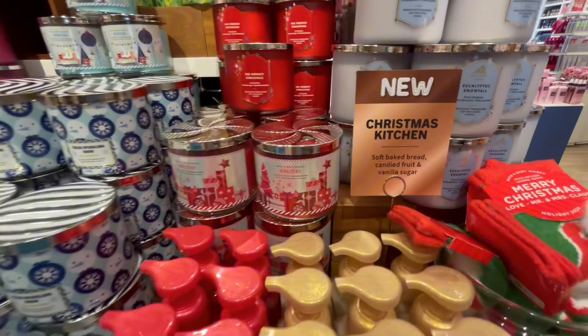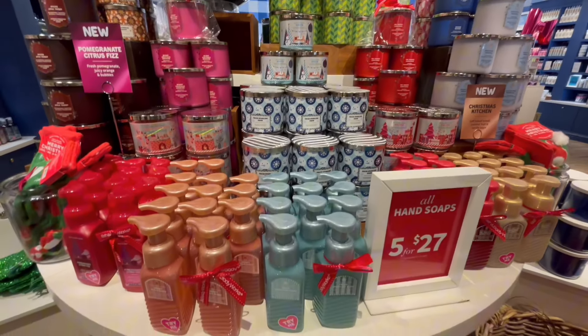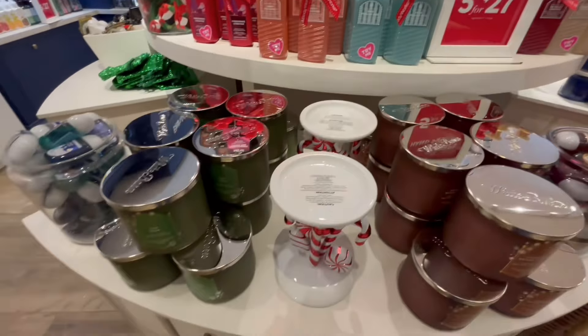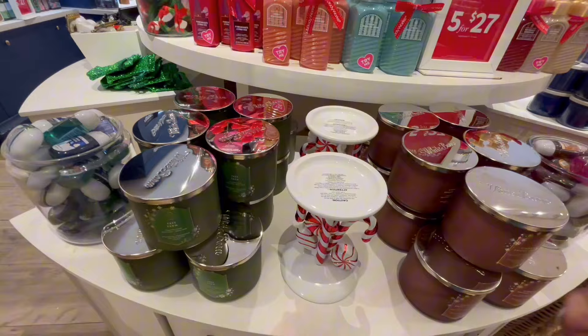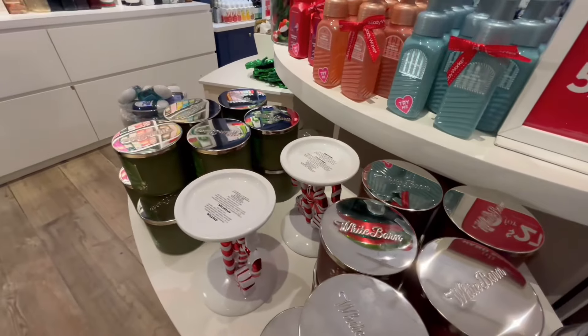They are super soft and shea-infused. There's some more of the hand soaps — Christmas Kitchen. I would love that in a three-wick candle, burn it in the kitchen while I'm cooking or after I cook. Good to go.